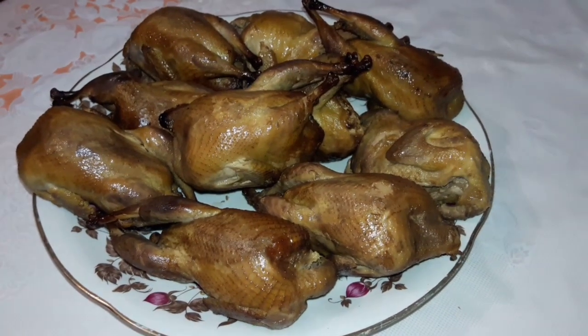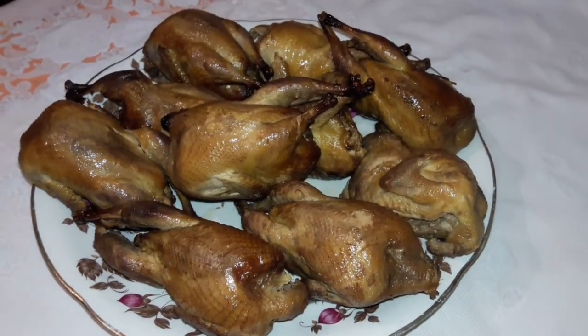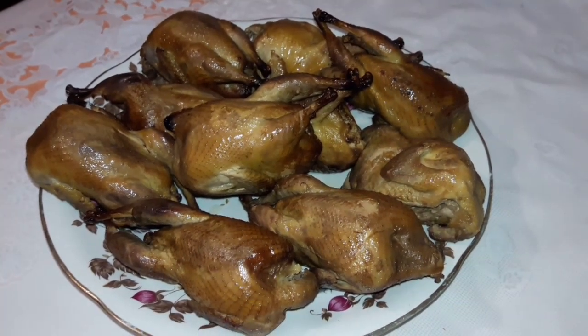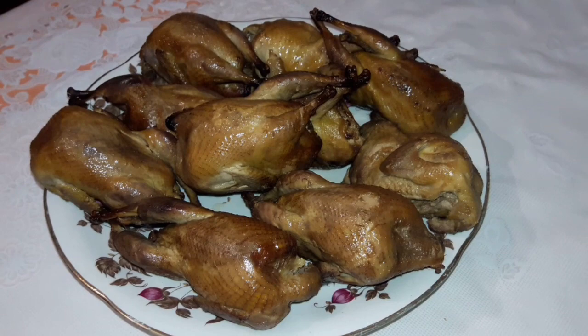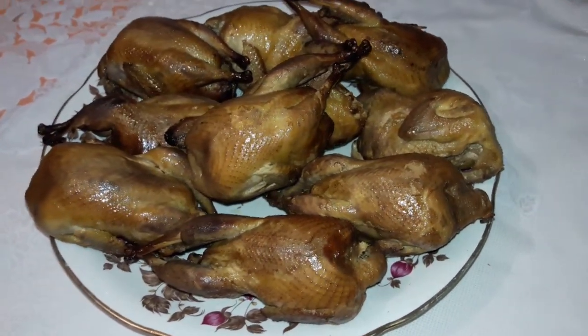Здравствуйте, ребята, зрители канала Хитрычкин Двор! Даже наша кошка приветствует вас.